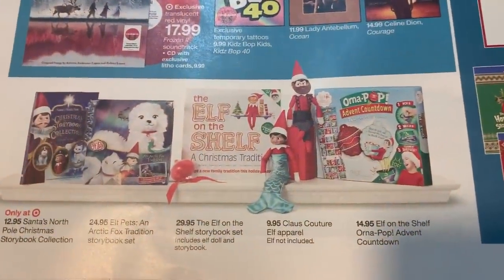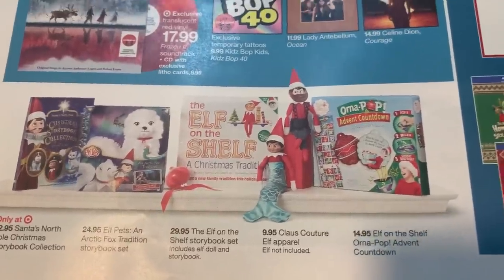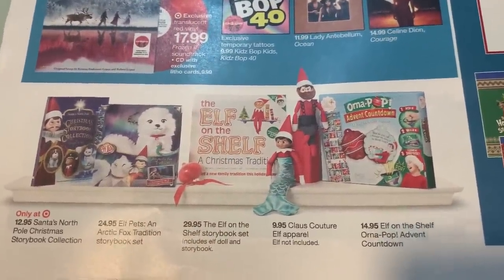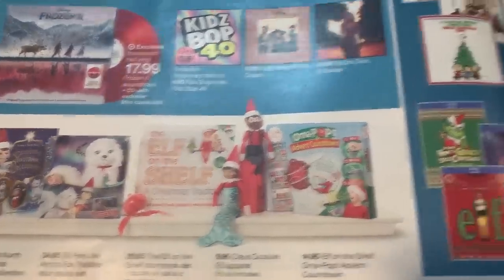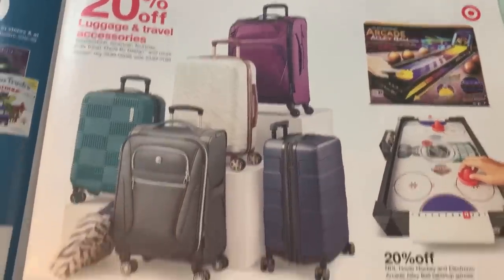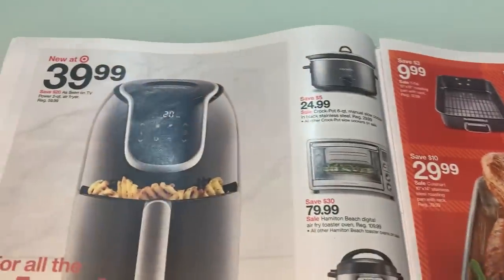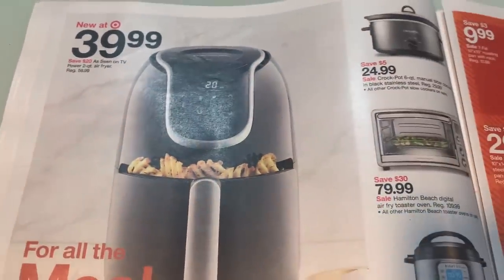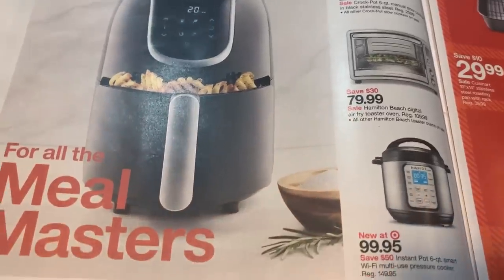We've got the Elf on the Shelves there. Check out that little mermaid tail — pretty cute! There's an Advent calendar. Target normally does a promotion closer to Christmas on these where I think if you spend $25 you get a $5 Target gift card — I know they did it last year. Luggage — hold off on the luggage until Black Friday. Every store — Kohl's, JCPenney, Target — they're going to have some good deals. This is a two-quart air fryer, a small air fryer there.